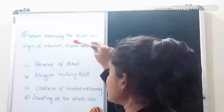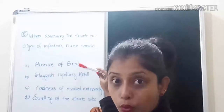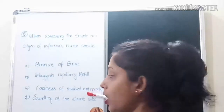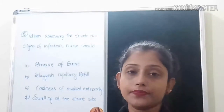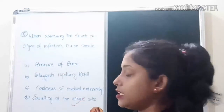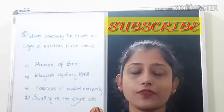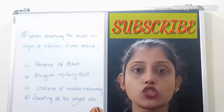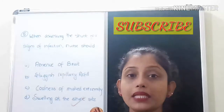The eighth question: when assessing the shunt for signs of infection, the nurse should first observe for swelling at the shunt site. When assessing the shunt, the nurse should note signs of infection such as redness, swelling, tenderness, or drainage from the shunt site.